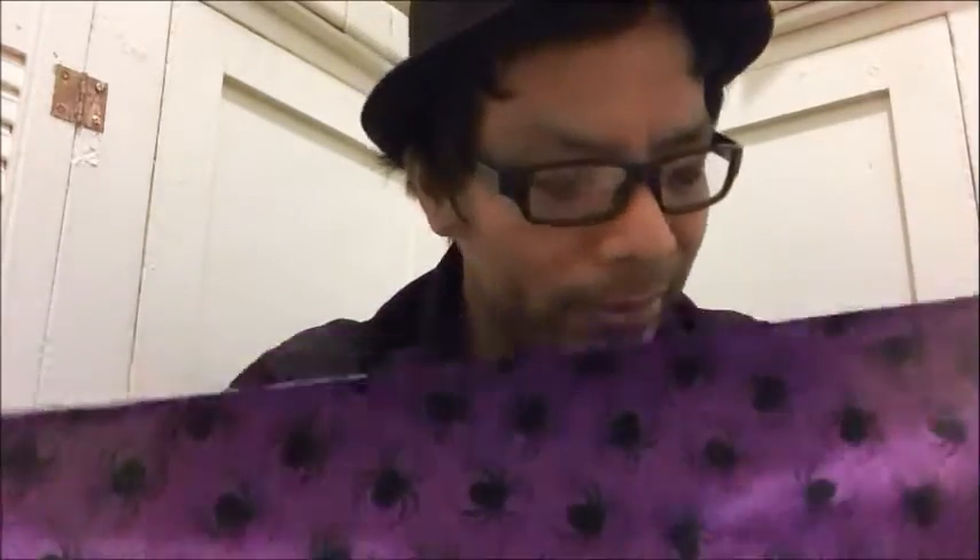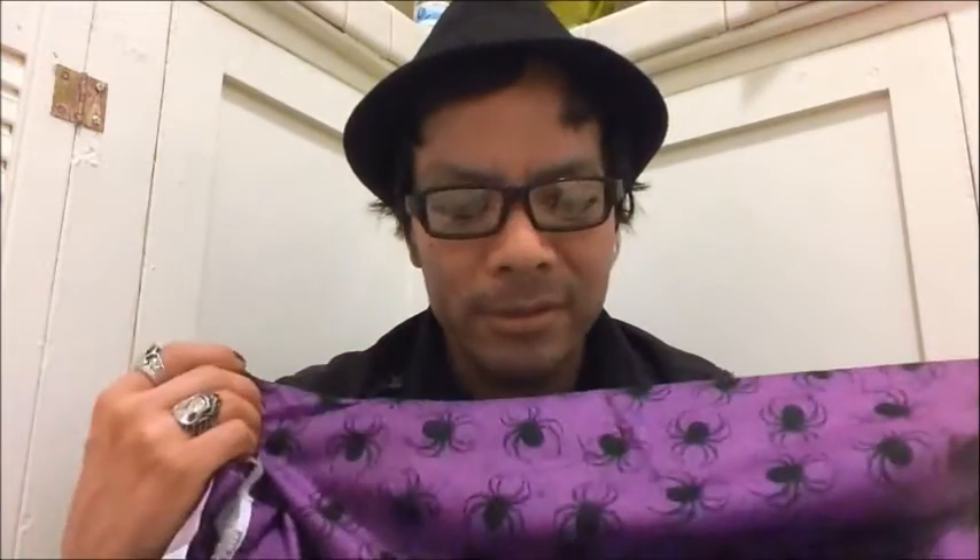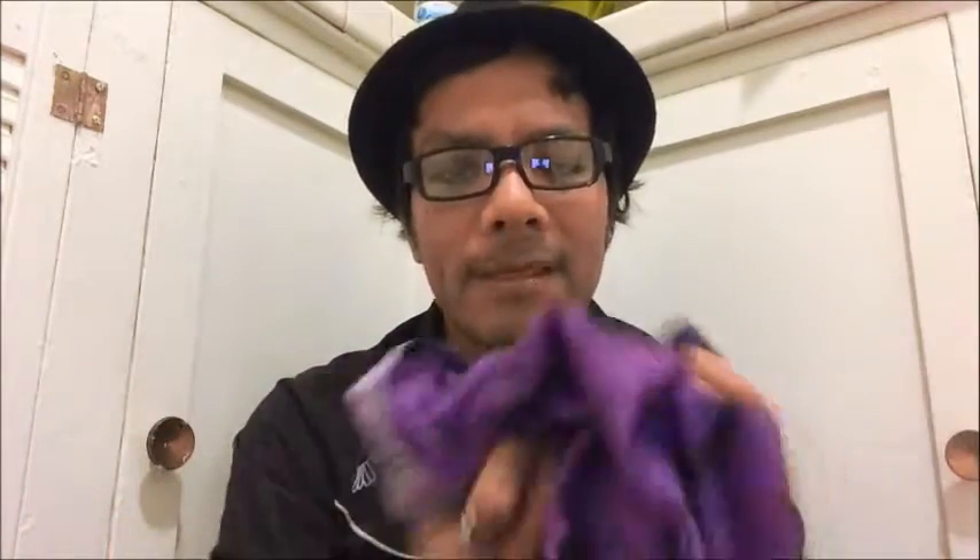I could possibly use it for a lot of things especially because of the color. I could possibly make an ascot out of it because I've been looking for a color like this, especially with black clothes. I'll definitely show you guys how I end up using it. This is really cool, so this is one part of the surprise.